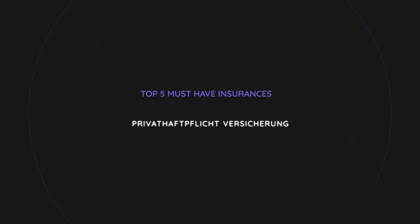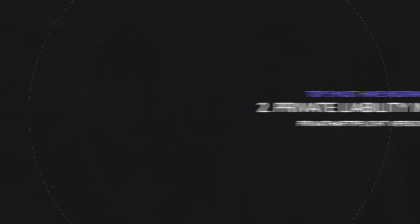Number two is actually my favorite insurance in Germany, and that is the Privathaftpflichtversicherung, which is private liability insurance. I was in Germany for a couple of years without this insurance, and I must say it was not well received by some Germans. This is not a mandatory insurance, meaning there is no law that you have to have it. However, it is very highly recommended. 83% of all Germans have this insurance, because in Germany you are 100% liable for any damages you cause to third parties.